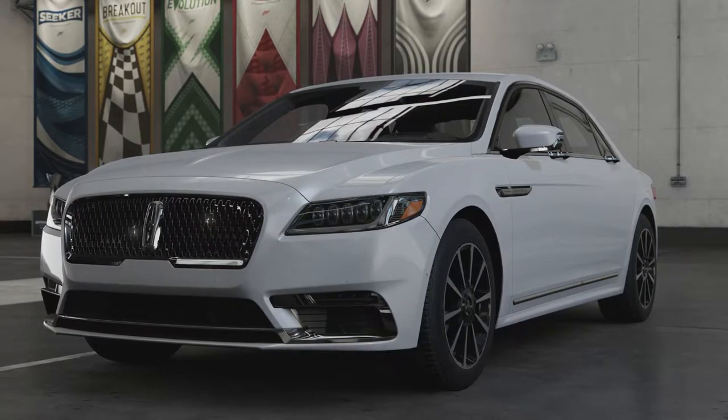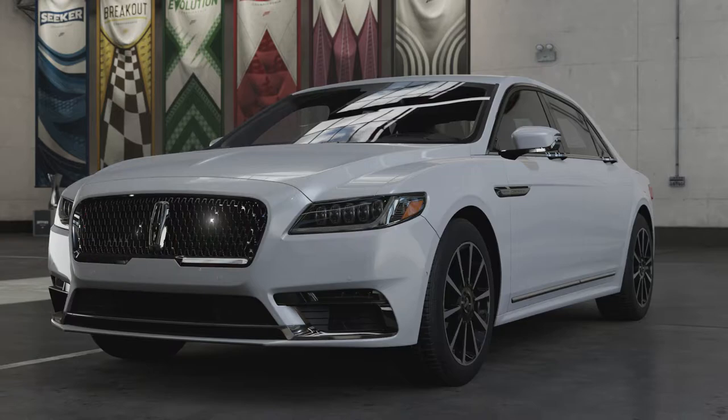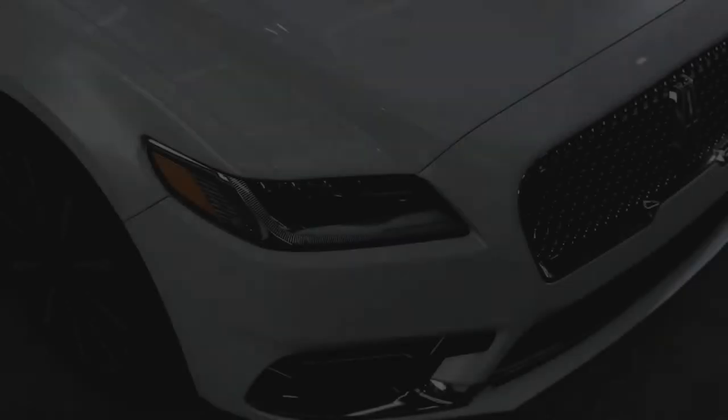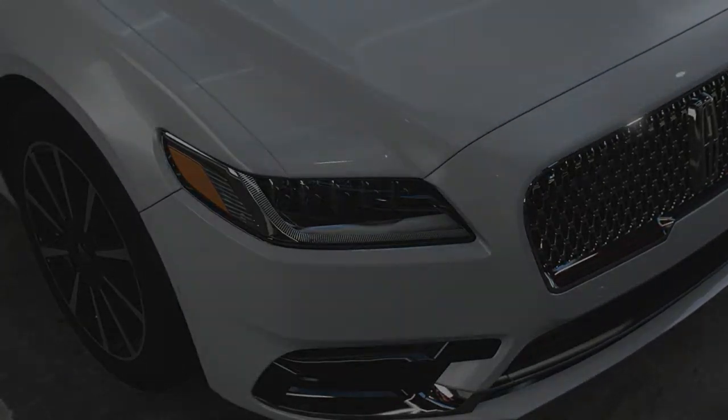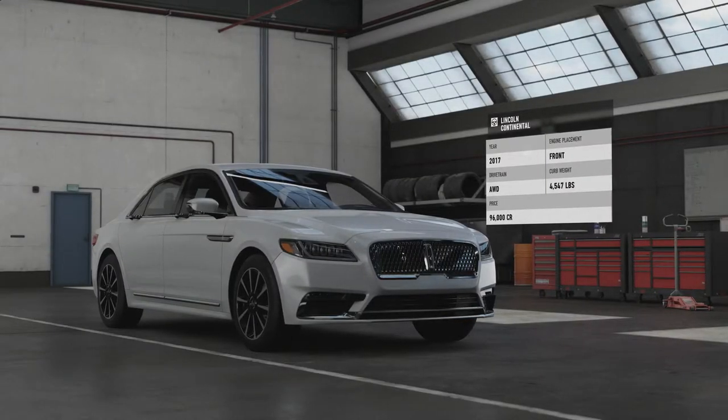Welcome everybody to Forza Motorsport 7. Today we're taking a look at the 2017 Lincoln Continental. This is the 10th generation of this car's nameplate, which started production in 2016.